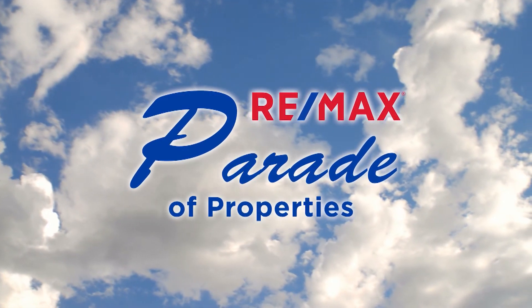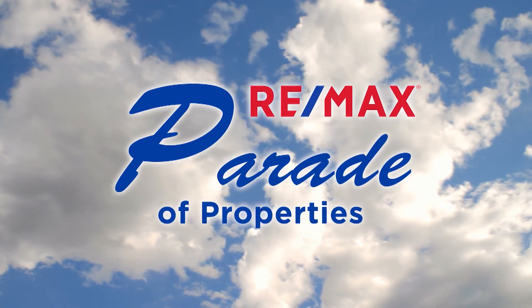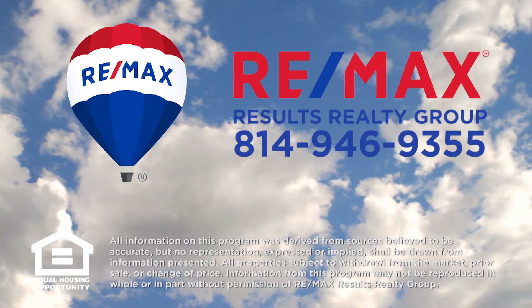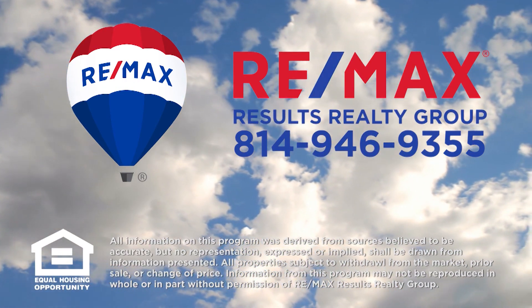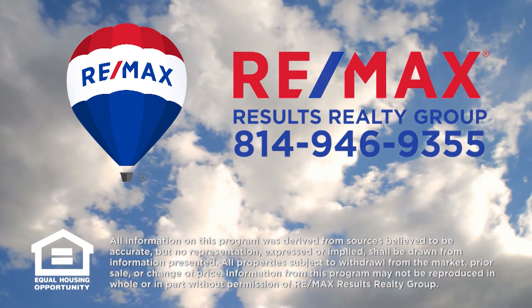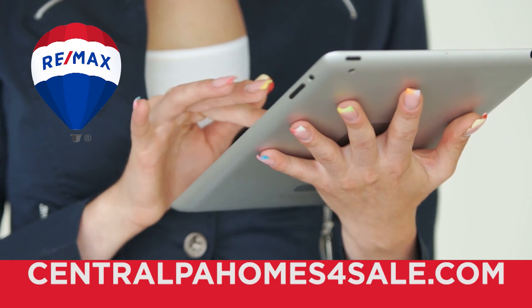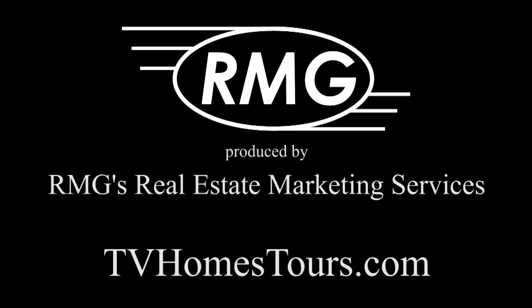Thank you for watching this week's Parade of Properties, presented by RE-MAX Results Realty Group. For more information about any of the listings you saw on today's show, please contact RE-MAX Results Realty Group at 814-946-9355. Or learn more online at centralpahomesforsale.com. We'll see you next Sunday on the RE-MAX Parade of Properties.